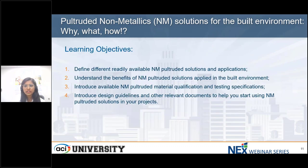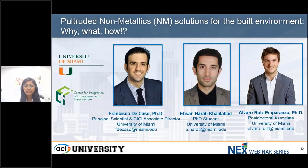Our learning objectives for this webinar are as shown on the screen. Now let's welcome and introduce our today's speakers. We have three presenters from the University of Miami.